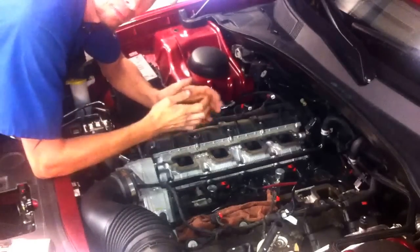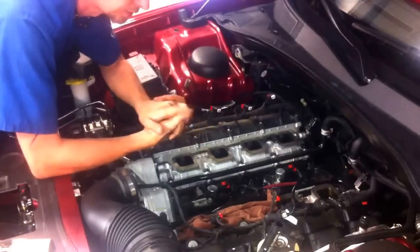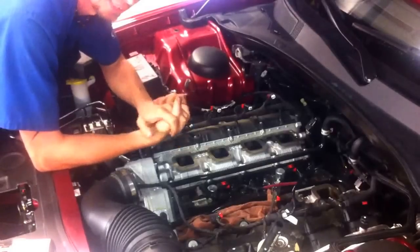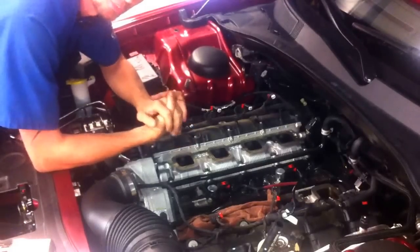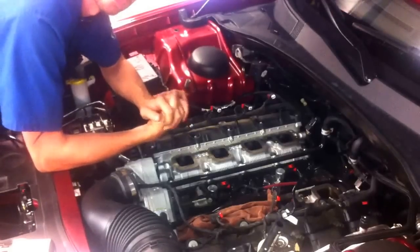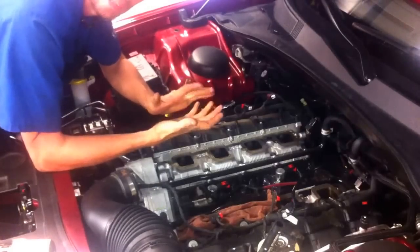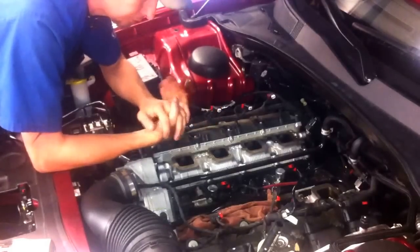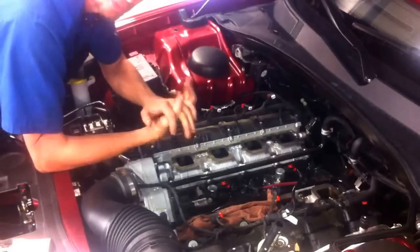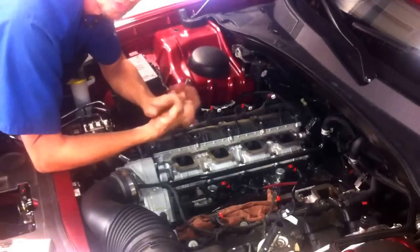Today I'm going to show you a problem we're having on this 2012 Chrysler 300 equipped with a Hemi 5.7 liter. The customer had a check engine light come on with two codes being stored repeatedly: one is P0016, which is the crankshaft cam timing misalignment, and the second is P000B, which is a bank 1 camshaft 2 position slow response.